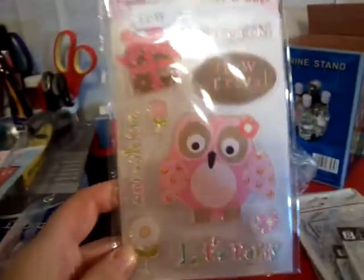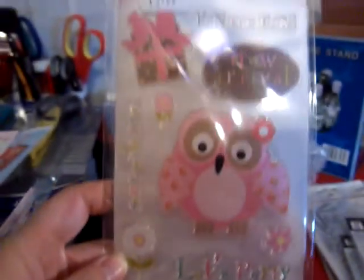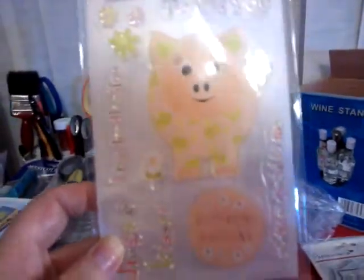The Crab Apple Crafts with Rosemary Mary. I've seen these and I had to get them, they're so adorable. These are the new Paper Mania stamps. I've only got two, which are the Owl, and my son is mad on pigs so I got the pig one, which is brilliant. I think it's so cute.